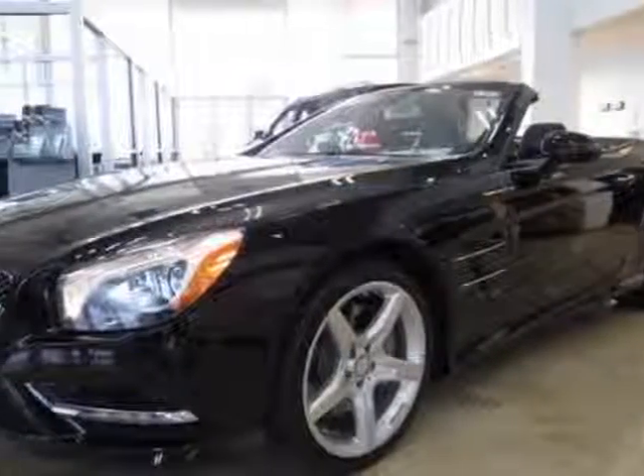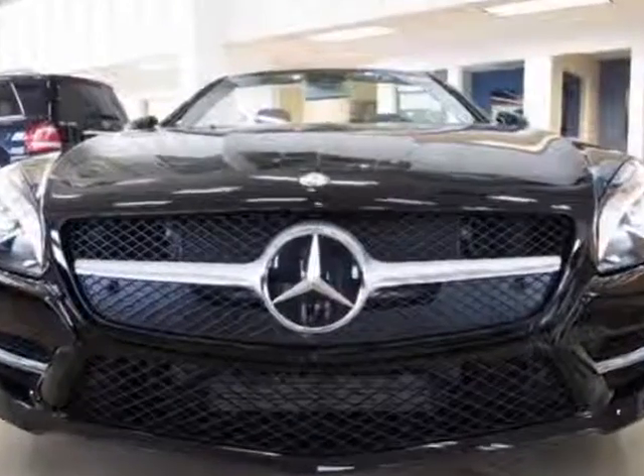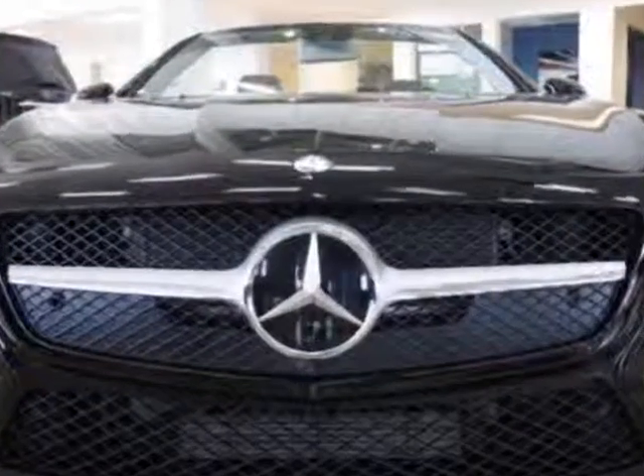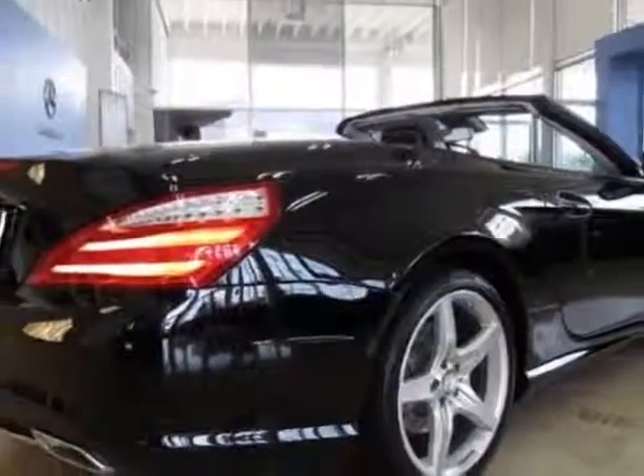Check out this new 2013 Mercedes-Benz SL-Class. For your protection, this vehicle has a full factory warranty. This vehicle gets an estimated 16 miles per gallon in the city and an estimated 24 on the highway.